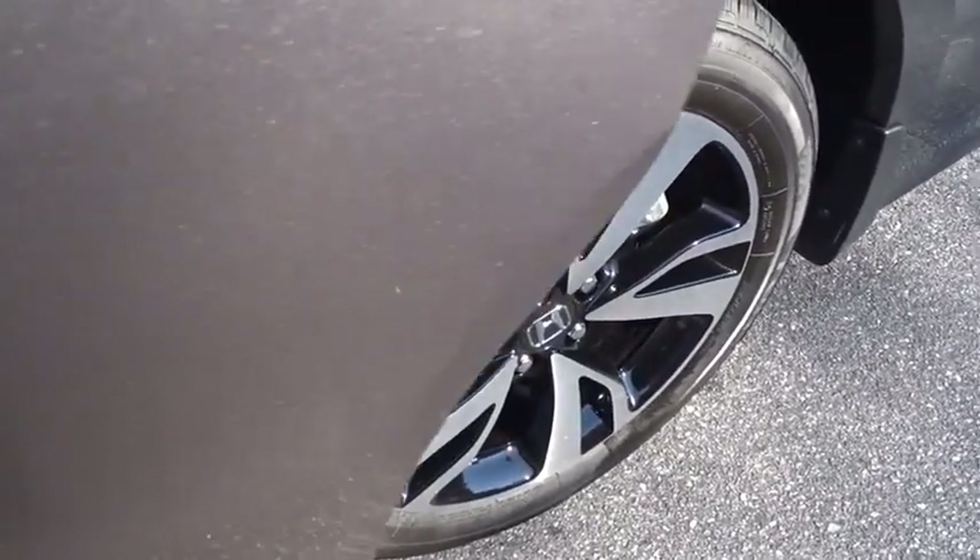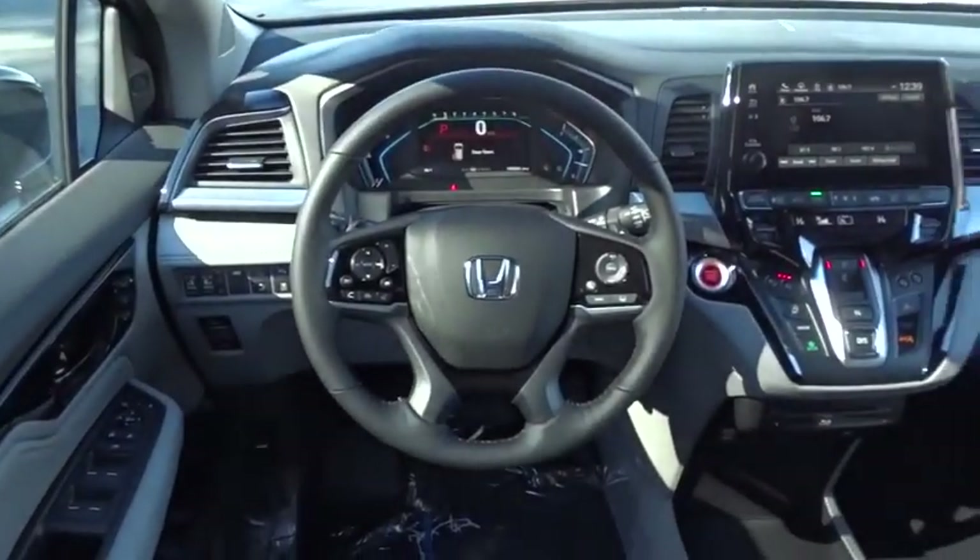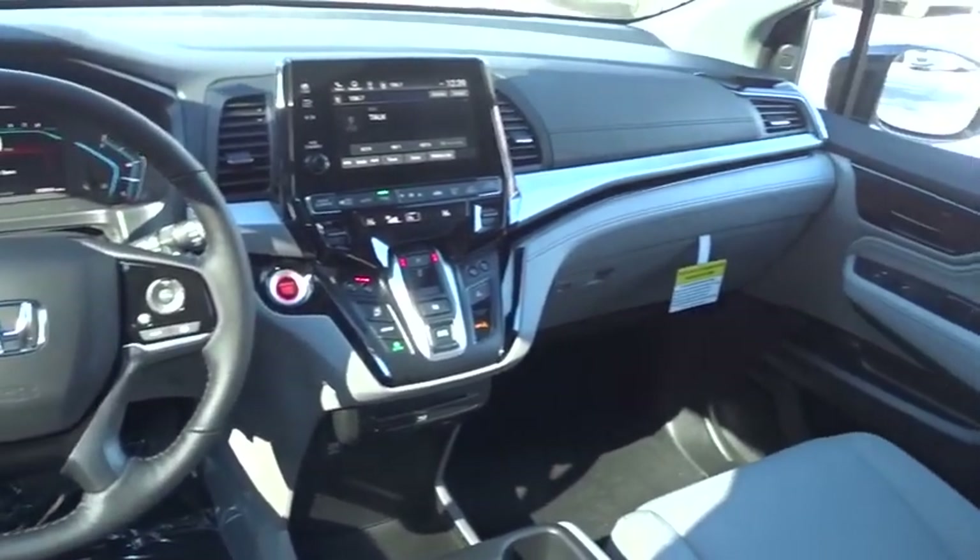Backup camera, leather wrapped steering wheel, Bluetooth, adjustable steering wheel, power steering, keyless start, auto dimming rear view mirror, floor mats, four wheel disc brakes.